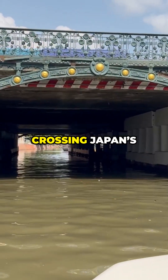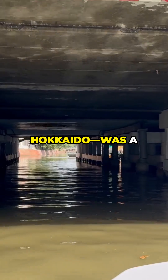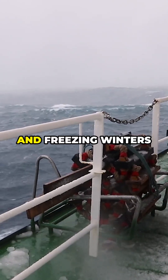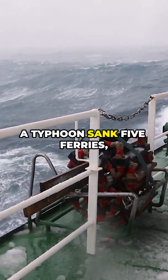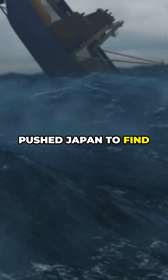For centuries, crossing Japan's Tsugaru Strait — separating the islands of Honshu and Hokkaido — was a perilous journey. Treacherous storms, violent currents, and freezing winters made the ferry route infamous. In 1954, tragedy struck when a typhoon sank five ferries, killing over 1,400 passengers. The disaster pushed Japan to find a safer solution.